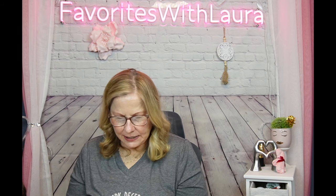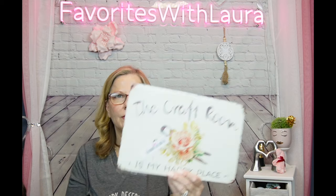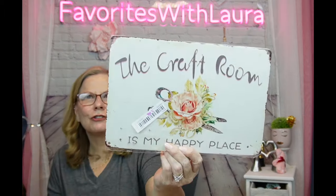Next, I can't believe this arrived in perfect condition — it's a metal sign that says 'The craft room is my happy place,' and it is so true. It was $5.98, went down 50 cents during my order so I got a refund, and it's now $5.51. I want to get through these hauls so I can spend more time in my craft room making videos and doing nails — that's really where my passion lies.